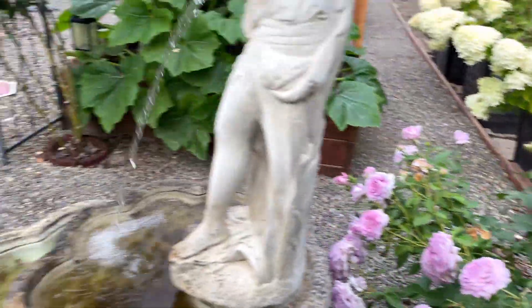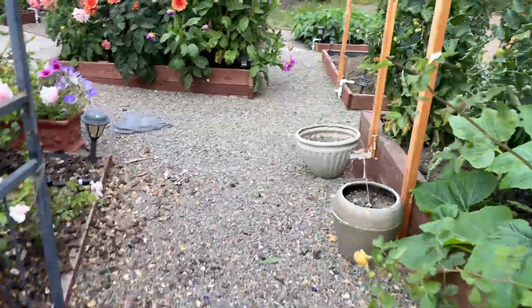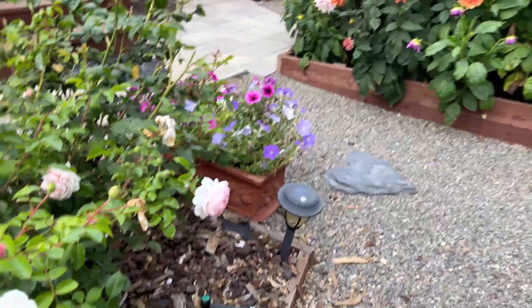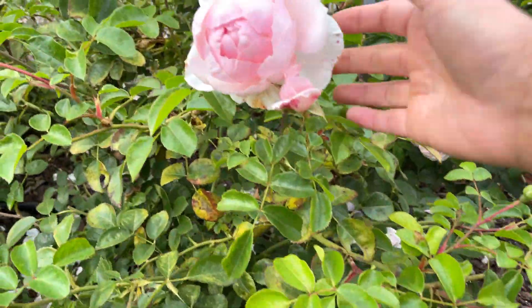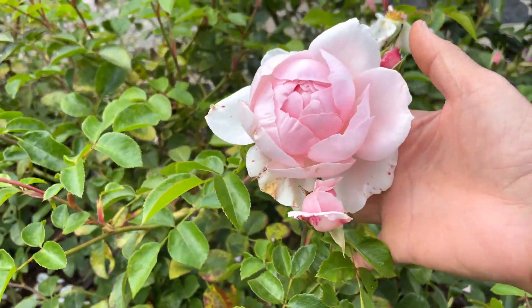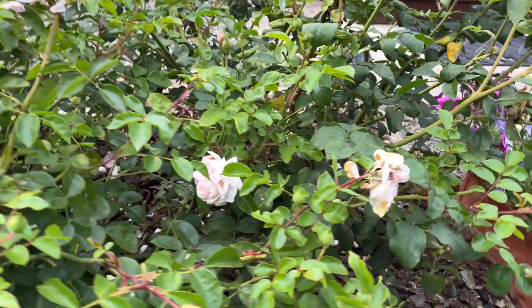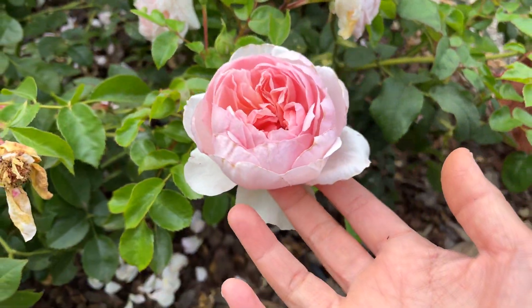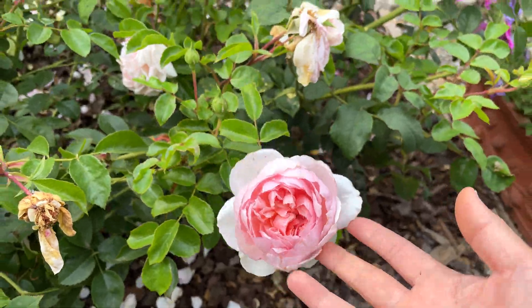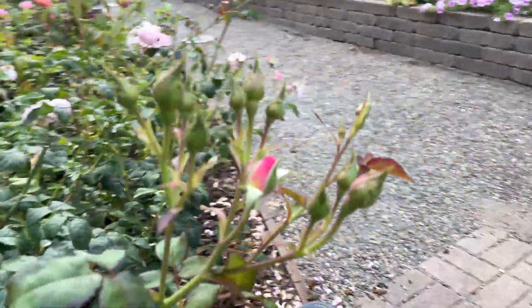The other flower I wanted to show you that's doing well is Wild Eve. It's producing a lot more flowers. It was kind of late for the spring bloom, but it looks like it's making up for lost time. Look at that.